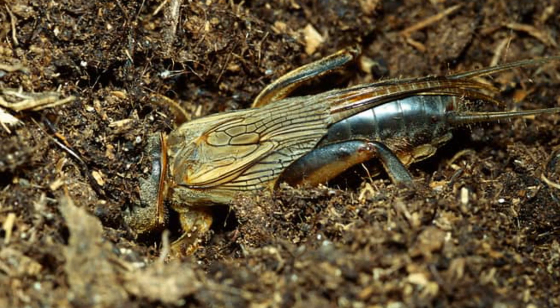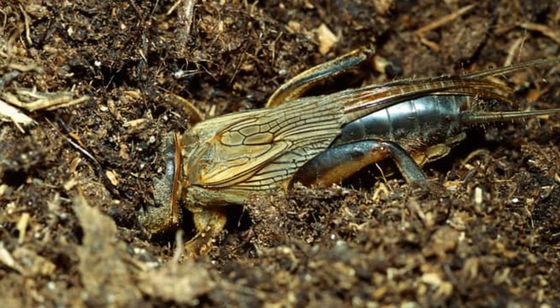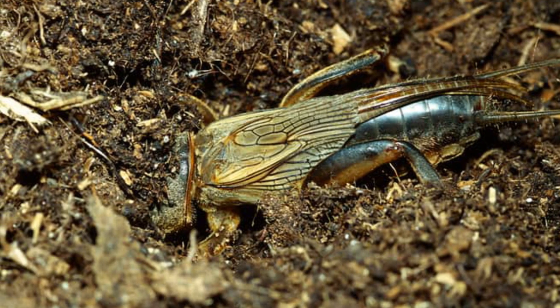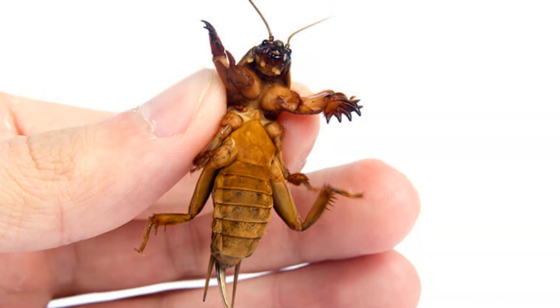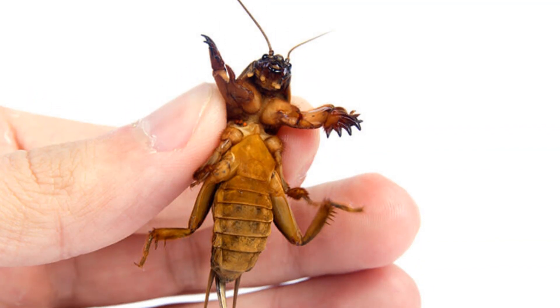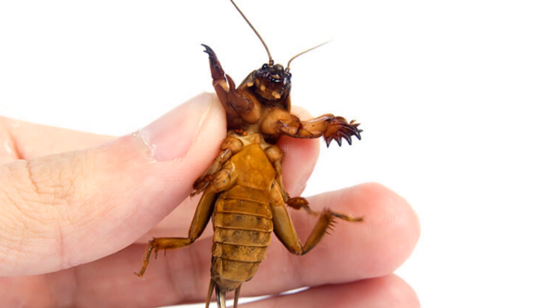They are actually considered pests to farmers and anyone trying to keep a nice tidy lawn, as they will eat the roots and damage the soil and seeds, causing plants to die off. Different species' diets have different compositions, with some eating far more plant matter and others being more active predators who are mainly carnivorous.